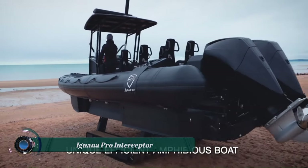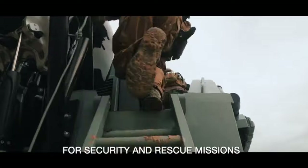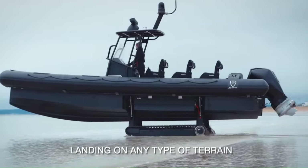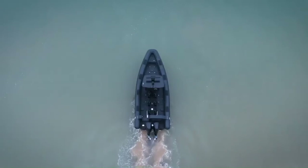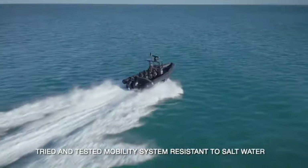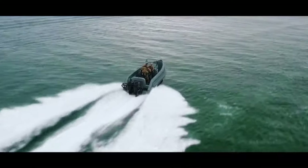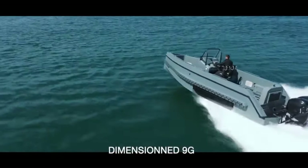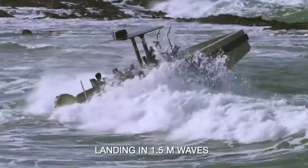The Iguana Pro Interceptor is a high-speed, amphibious vessel designed for security and surveillance applications. It can be used for interception, extraction, reconnaissance, and first response. The Interceptor is made of a reinforced carbon fiber hull and has a shock mitigation construction to protect the crew from injuries during high-speed operations. It can withstand 9G impacts and can navigate in up to 1.5-meter waves.